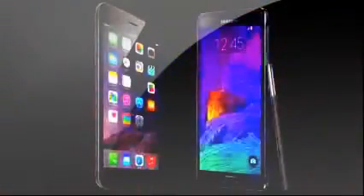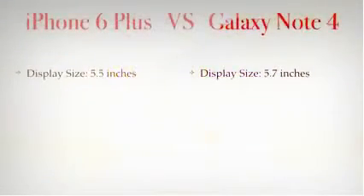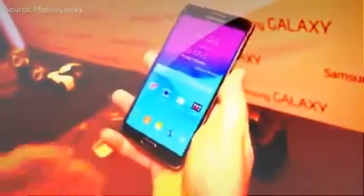Because it is a phablet, let's begin with the display size. The iPhone 6 has a display size of 5.5 inches, meanwhile the Note has a display size of 5.7 inches, so the Note is 0.2 inches larger. That is definitely going to come in handy while watching movies, playing games, browsing the web, and so on.